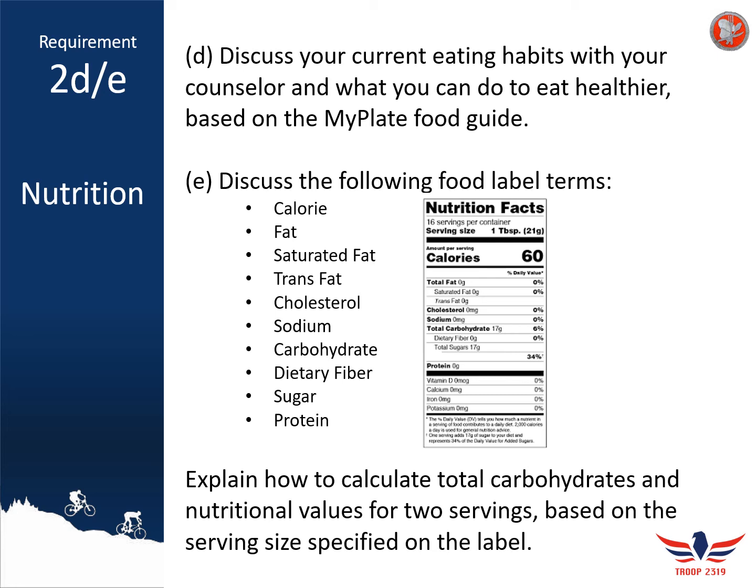Lastly, you'll need to explain in your workbook how to calculate the total carbohydrates and nutritional values for two servings of a particular food item based on the serving size specified on the label.